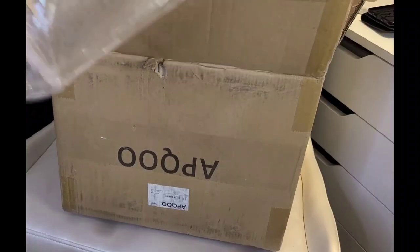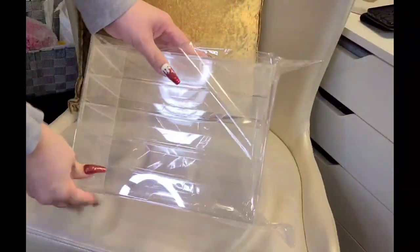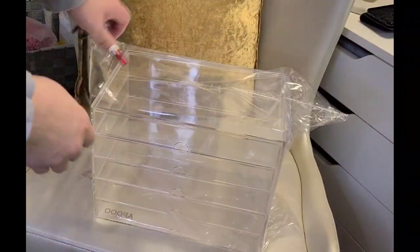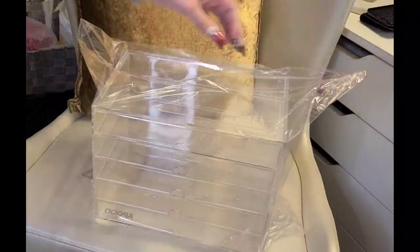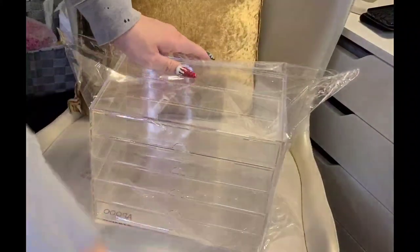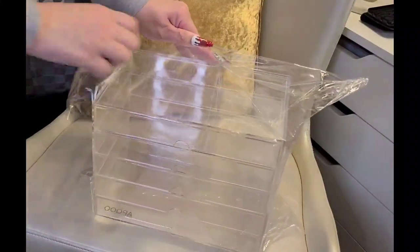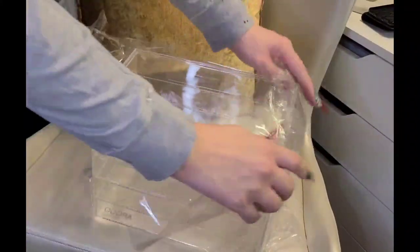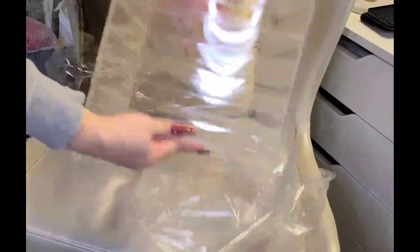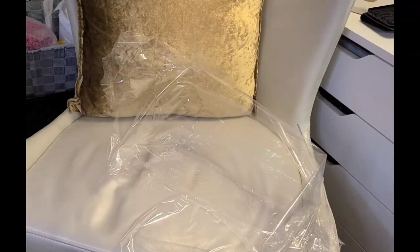So this is it, guys. Let me just move that box. It is five tiers — can you guys see that? I'll get my handy scalpel to open it up. This will go like this, and then it has drawers in it.